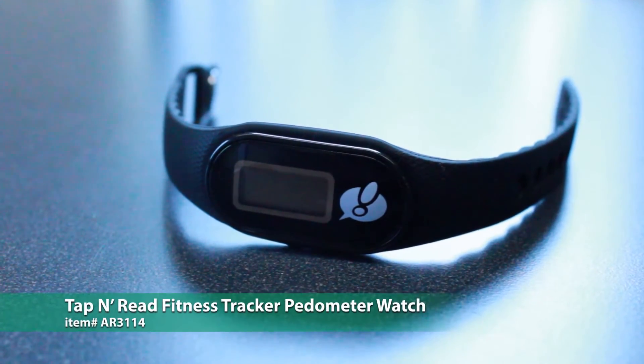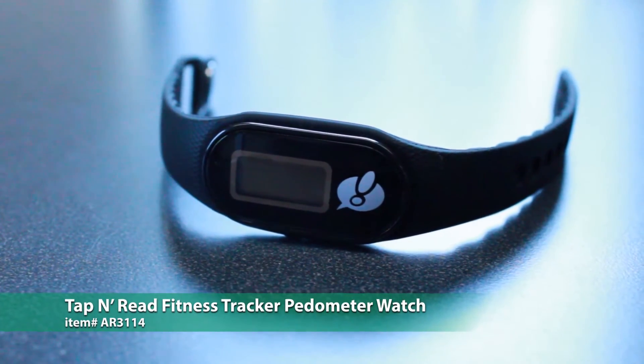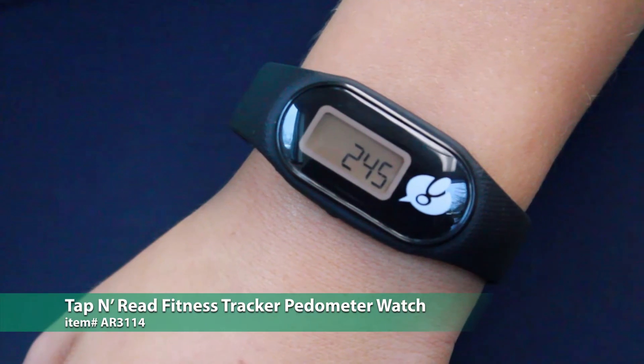If you want to provide your team with a way to track their activity without the cost of an expensive brand name, our Tap and Read fitness tracker pedometer watch is the perfect match. Available in four colours, this handy gadget can track steps, distance, calories burned and active time.